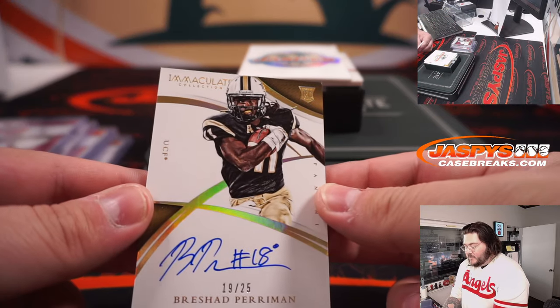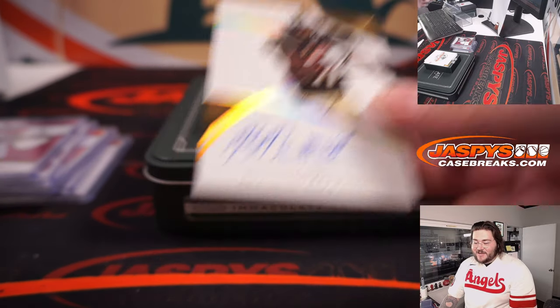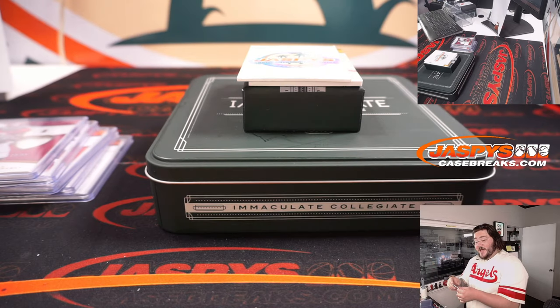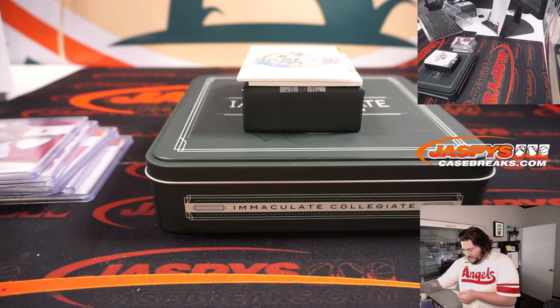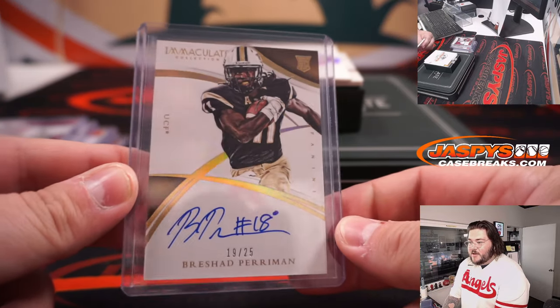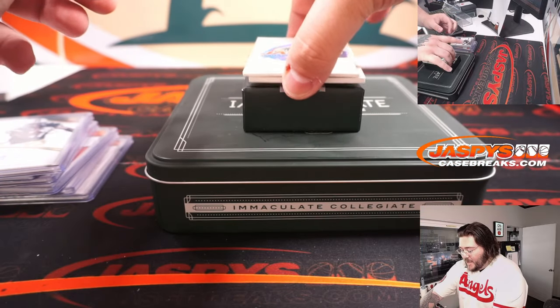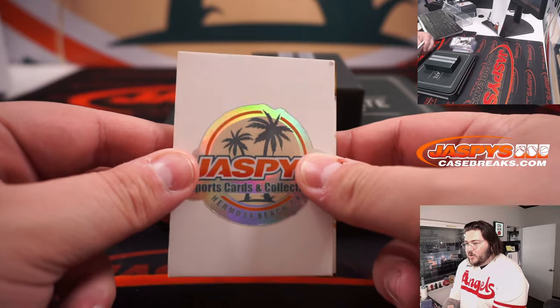Rashad Perriman rookie auto, 19 of 25. Spot number 9, with our last spot mojo, is Rex. I'm a sucker for someone who hand-numbers on the signature — 19 of 25 for number 18. And our last card, thanks again y'all, good luck.